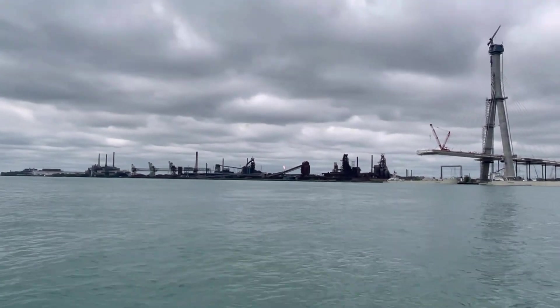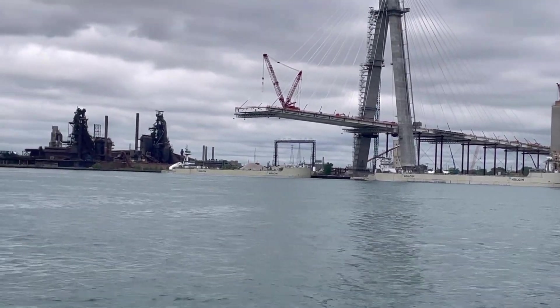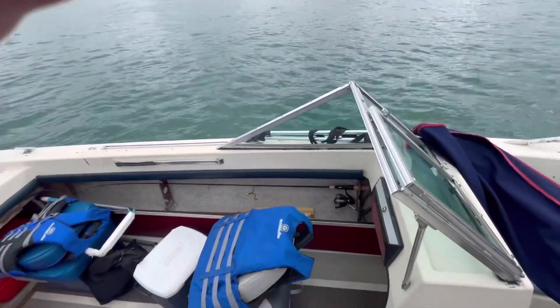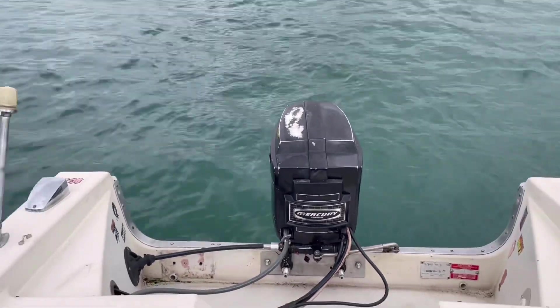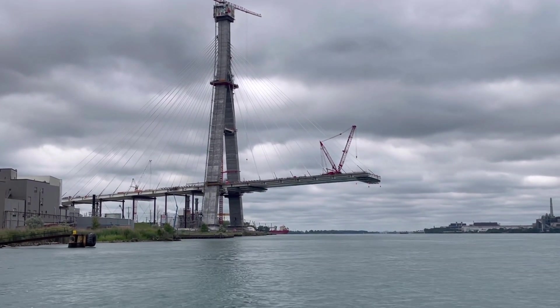There we go — that's Zug Island, and there are a couple of freighters docked over there. Check out my boat — pretty sweet, eh? That's me on my boat. I've got a 1978 Mercury two-stroke outboard — check that out. Man, that sure is cool.